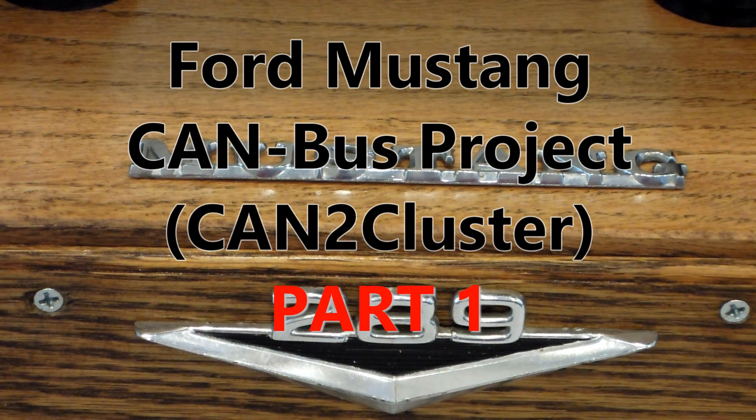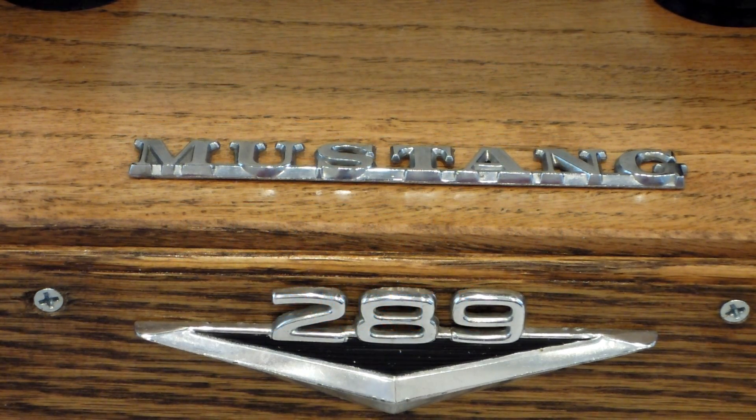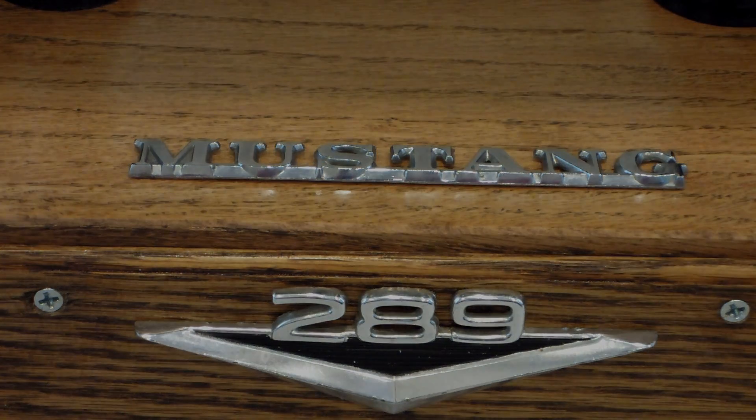Hello everybody, this is Thomas the RC Cam Guy. Today is a special day. I just received keys to a Ford Mustang that was rebuilt from a wreck, and I can't wait to take her for a ride.